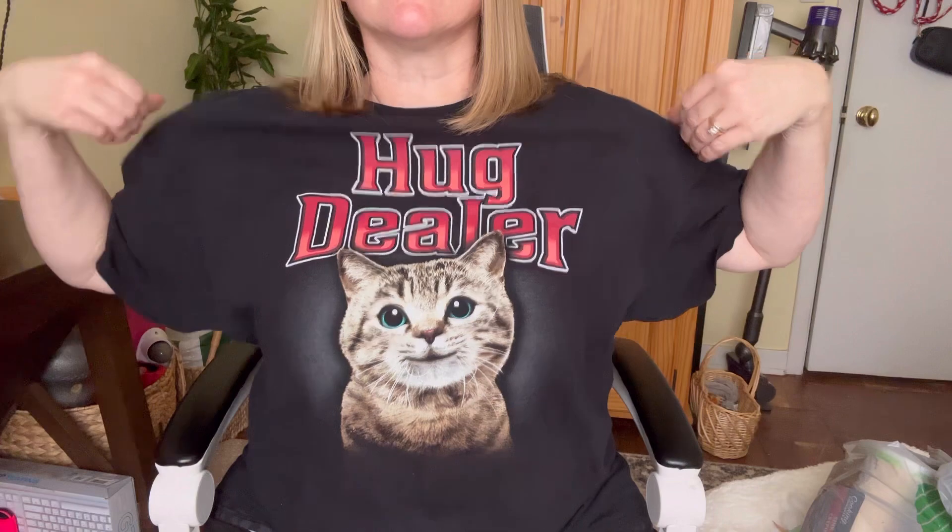Hi everyone, welcome back. For those of you who are new here, my name is Melody and I've got a Dollar Tree haul for you. I thought I'd show you my shirt today — it's one of my favorites.